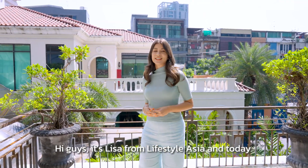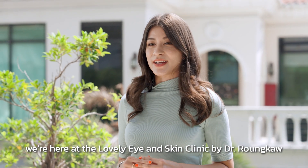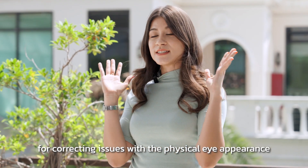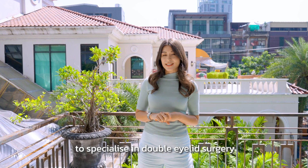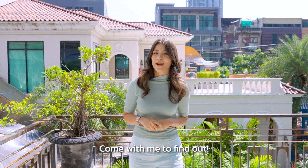Hi guys, it's Lisa from Lifestyle Asia and today we're here at Lovely Eye and Skin Clinic by Dr. Ruong Kao. It's one of the most popular places for correcting issues with the physical eye appearance. The doctor is one of Thailand's first ophthalmologists to specialize in double eyelid surgery. Not sure what that's all about? Come with me to find out.